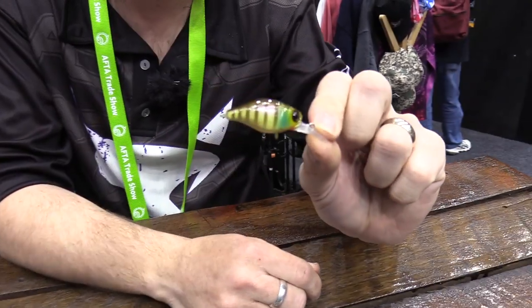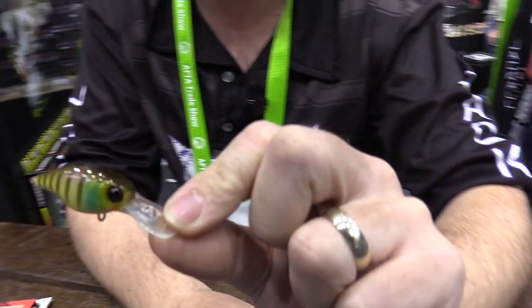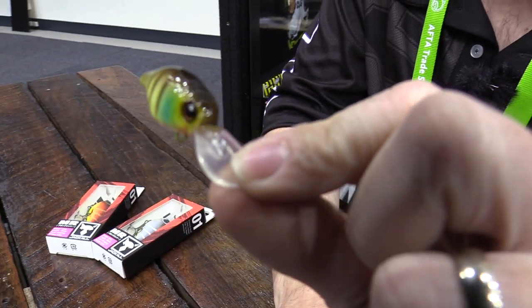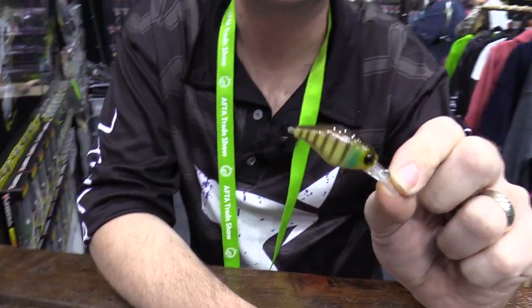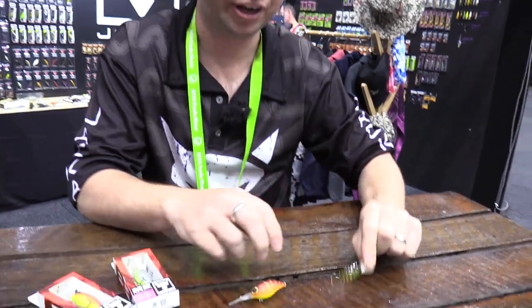Matt from Jackal Australia here, showing some new crankbaits hitting the market soon. First is the Chubby MR — a medium-running Chubby for guys fishing hard structure like rock walls and oyster racks. Same Chubby action, just in a slightly shallower version to get into the strike zone. Great for bream guys.